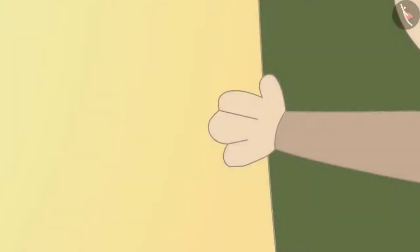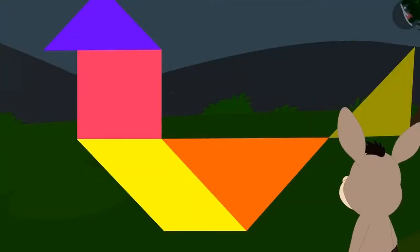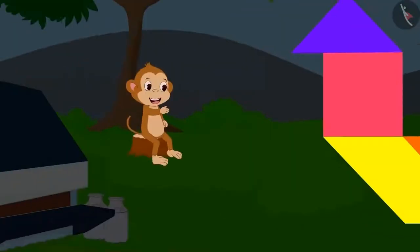When everybody had gone from there, Bholla quietly went behind the curtain. Do you know what he saw there? There was no giant bird behind the curtain. There was only a bird shape made out of pieces of paper. And do you know whose mischief it was?